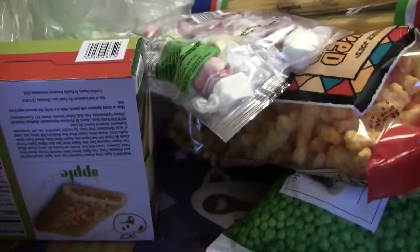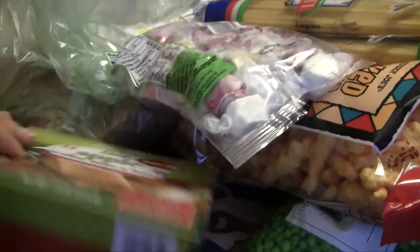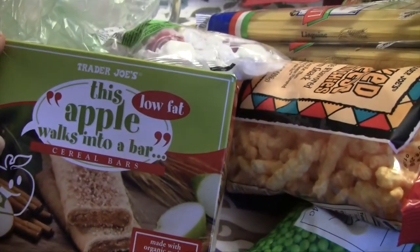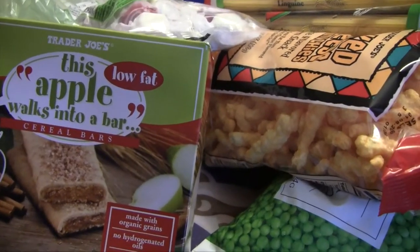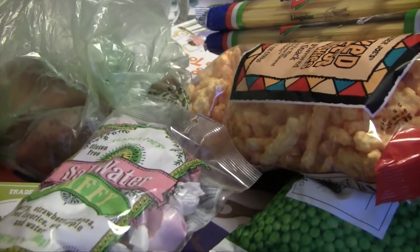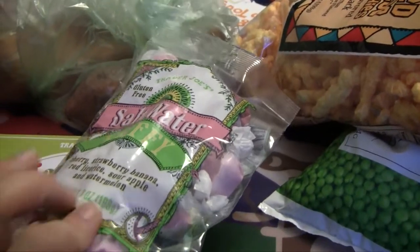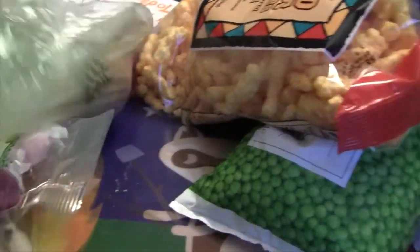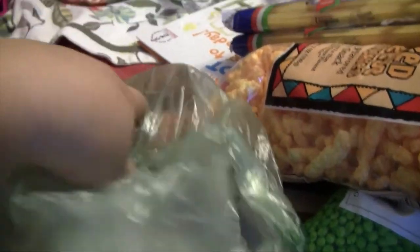I'll show you everything we got at Trader Joe's first, then Costco. So we got these 'Apple Walks Into a Bar' cereal bars — I think they were $1.99. My husband picked up this saltwater taffy because we like it; the kids and I like it. He brought us some from Seattle, so he saw this and said we should get it. I grabbed three sweet potatoes, I think those were 49 cents each.